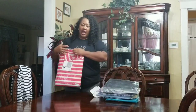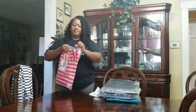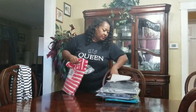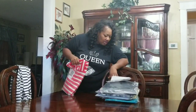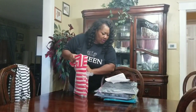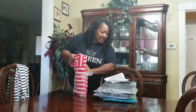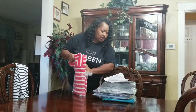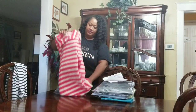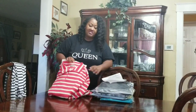The next item is a pullover. It is a rose stripe sweatshirt zip, and it was $3.59.